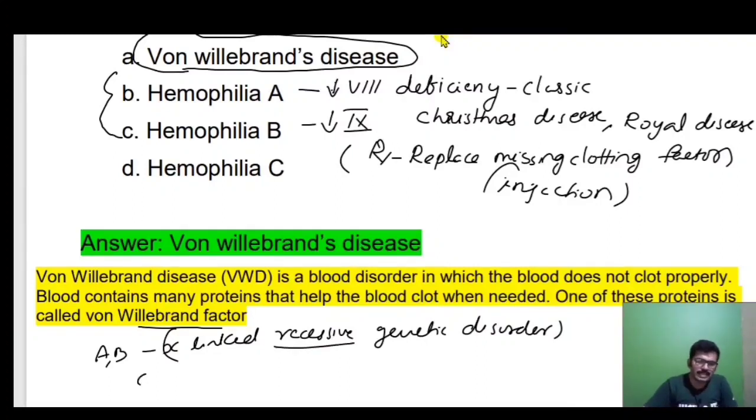Haemophilia C is an autosomal disorder, unlike A and B. Haemophilia A and B are X-linked recessive genetic disorders.